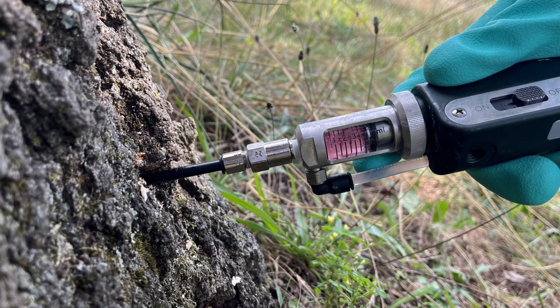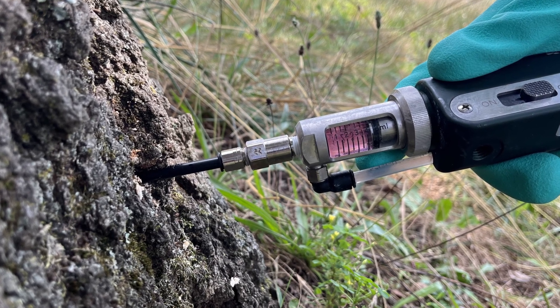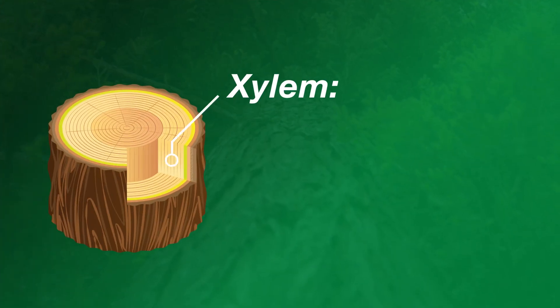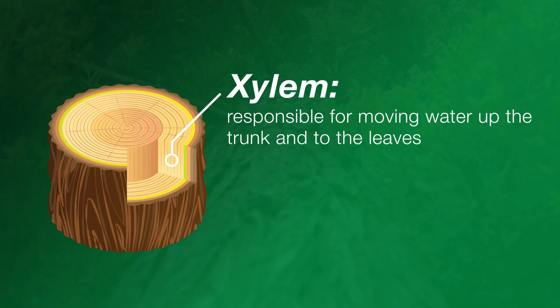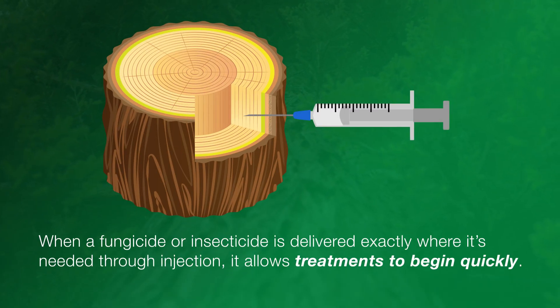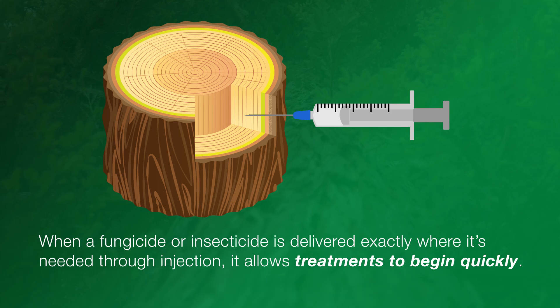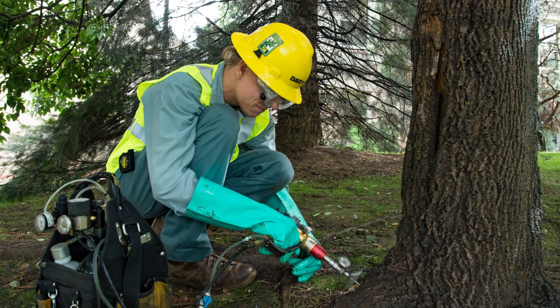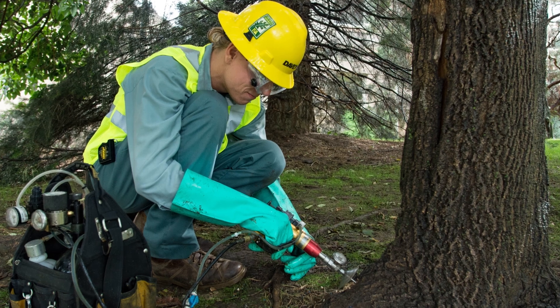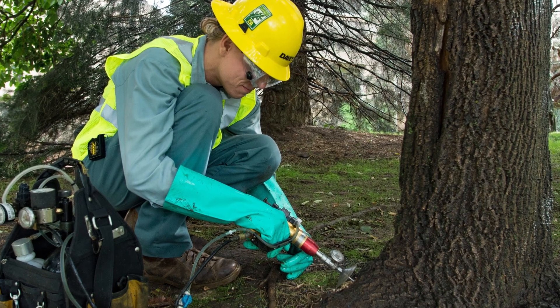Thanks, Jim. You're right — tree injections can have a lot of advantages when it comes to tree health. A tree trunk injection is a great way to get a specific treatment directly into the tree's inner layer. This layer is called the xylem, and it is responsible for moving water up the trunk and to the leaves. When a fungicide or insecticide is delivered exactly where it's needed through injection, it allows treatments to begin quickly. It also results in an efficient and environmentally friendly delivery, since injections use a lower volume of material than spray.